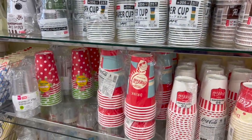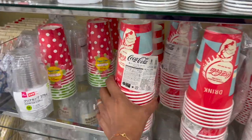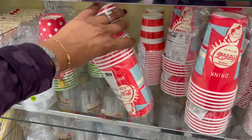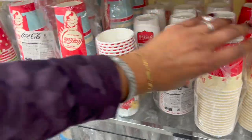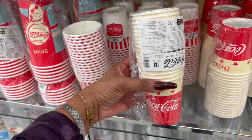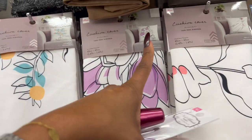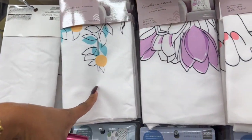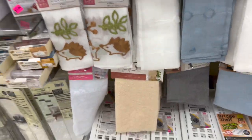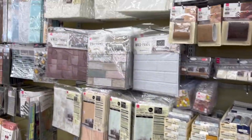In my last Daiso walkthrough I showed you vintage-looking Coca-Cola stuff, and look at these — six-piece Coca-Cola paper cups for $1.75, and they have mini ones too. And look at these pillowcases — this one for $1.75, and they have this one with lilies for $1.75. Perfect for spring, and at a great price. They also have all the tiles out — my store does not have half of this stuff, so this is pretty cool to look at.